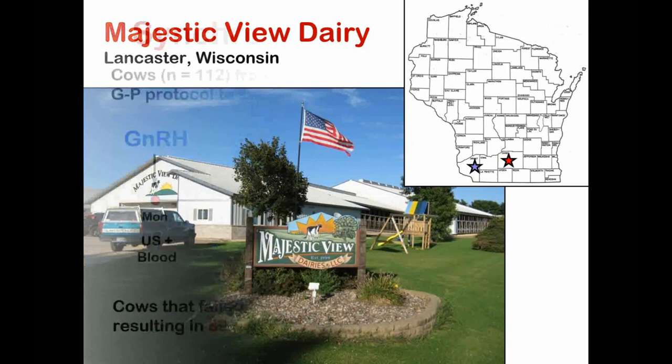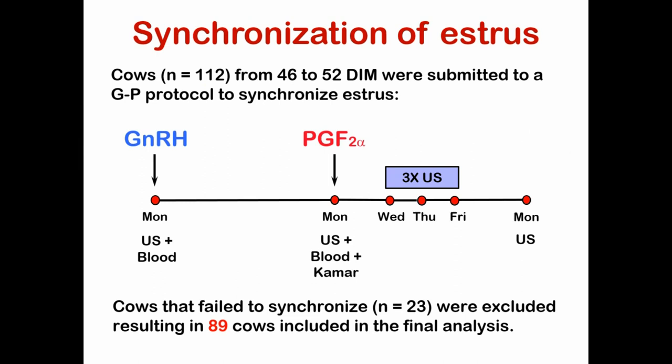The first experiment we designed was to answer the question about the timing of insemination. We took 112 cows, done in six replicates across about a year. Cows were between 46 and 52 days in milk, set up to come into estrus using a synchronization system. We gave a GnRH injection on a Monday, ultrasounded the cows, and took a blood sample for progesterone. Seven days later, we gave a prostaglandin injection, ultrasounded the cows, took a blood sample, and put on a KMAR — a pressure-activated rump-mounted estrus detection device — giving us another way to assess accuracy.